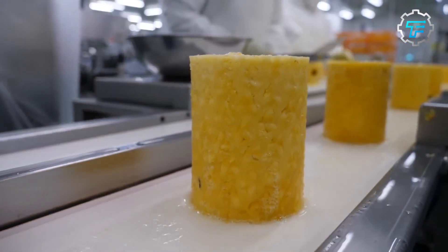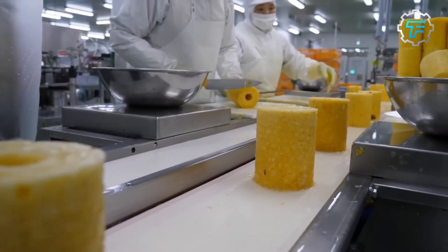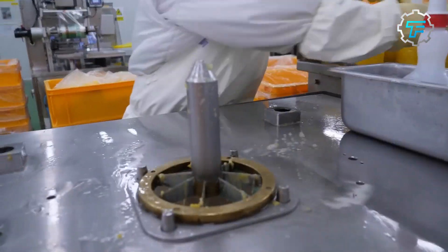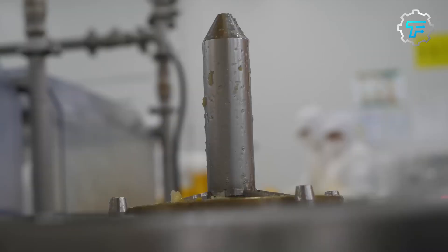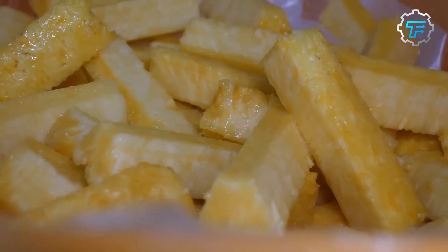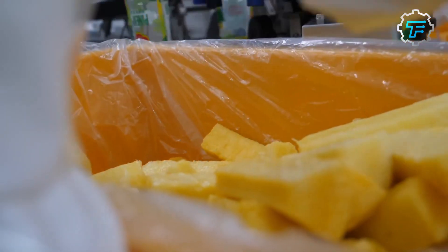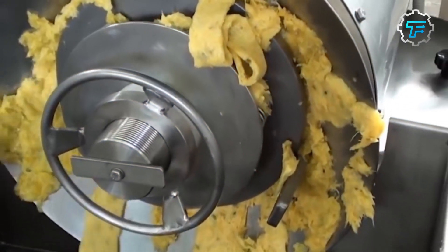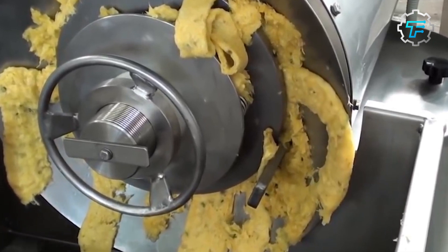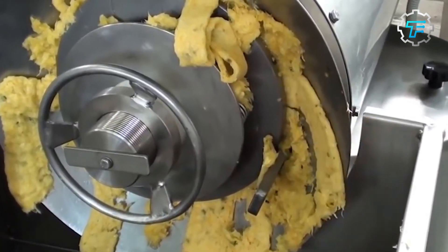Step 5: Cutting and Slicing. The peeled and cored pineapples are cut into small pieces or sliced by the rotating blades of the cutting and slicing machines. The size of the pineapple chunks varies depending on the desired consistency of the juice.